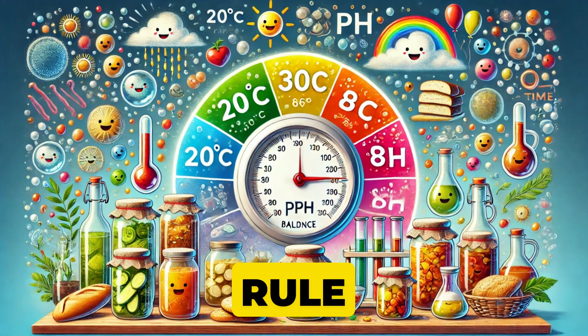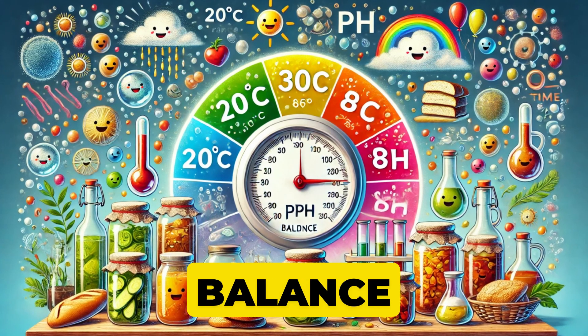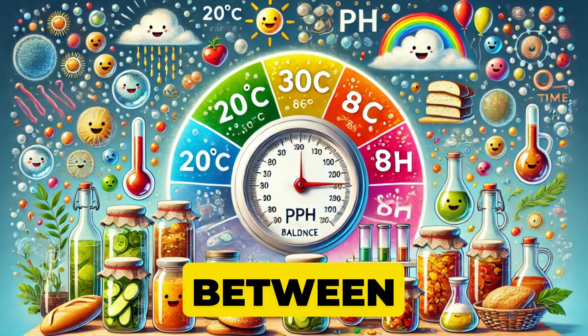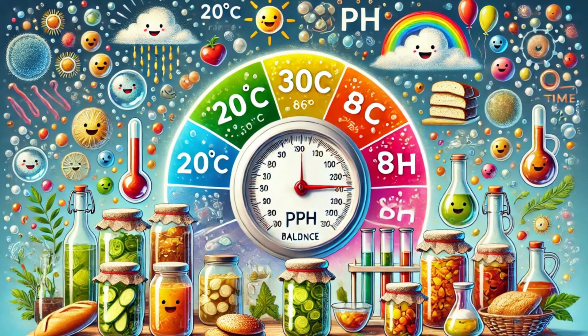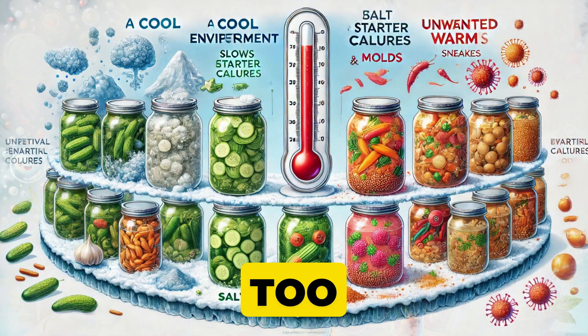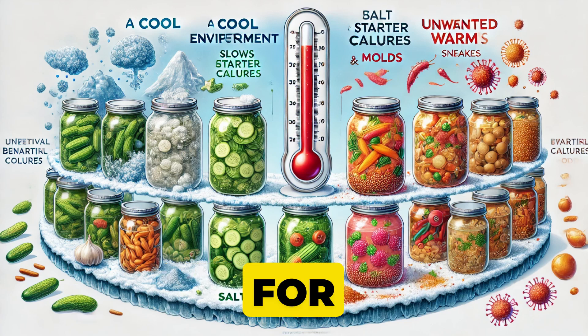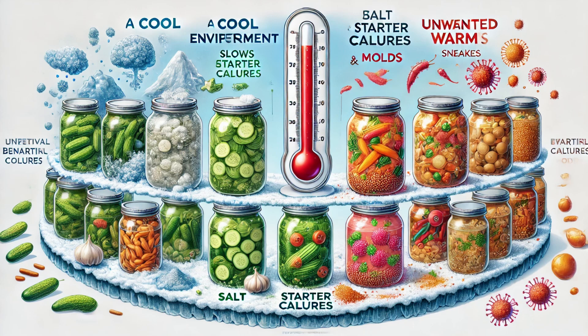All right, here it is — the golden rule of home fermentation: keep your environment stable. Fermentation is all about balance: temperature, pH, and time. Most ferment-friendly microbes love temperatures between 20°C and 30°C (68°F to 86°F). Keep it too cool and fermentation slows to a crawl; too warm and unwanted bacteria or molds might sneak in. Using the right amount of salt for veggies, or a proper starter culture for dairy or bread, also helps. Once you nail that perfect environment, you'll get consistent, delicious, and safe results every single time.